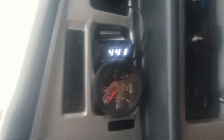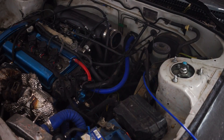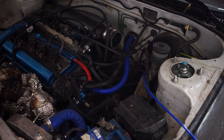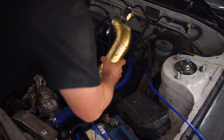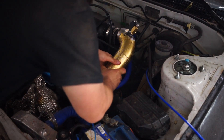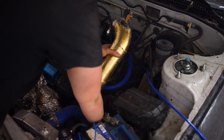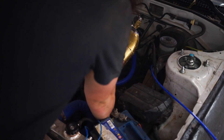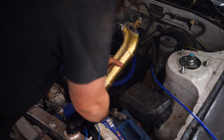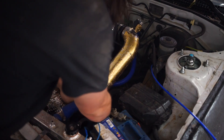You can at least monitor your exhaust gas temperature, and you should do so if you plan on tracking your car. Many of the controllers or amplifiers used with K-type thermocouples let you set an alarm that goes off at a specific temperature, so you know when to back off the throttle.